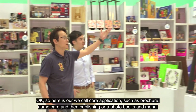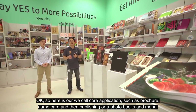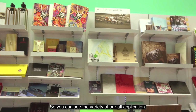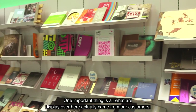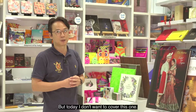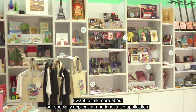Here are what we call core applications, such as brochures, name cards, publishing, portables, and manuals. You can see the variety of applications. The wonderful thing is that everything displayed here actually came from our customers — these are real customer applications. But today I don't want to focus on these; I want to talk more about our specialty and innovative applications.